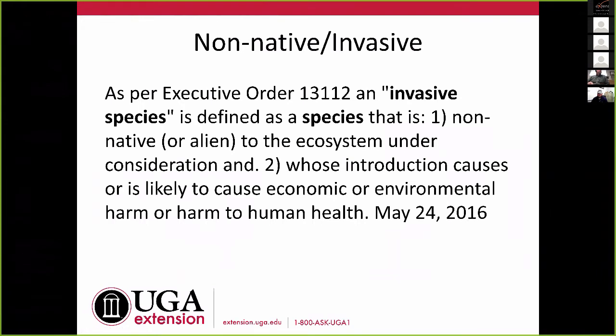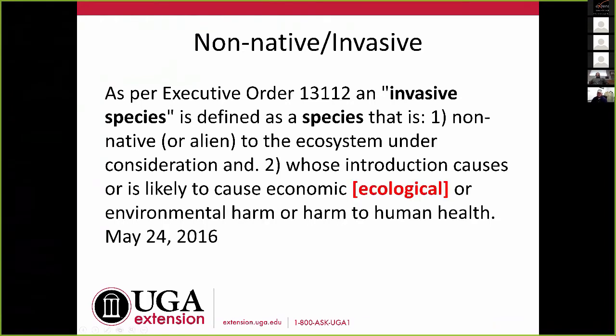We are talking about non-native invasive ants, so I need to define that. There's an executive order that defines invasive species as: one, a non-native or alien to the ecosystem under consideration; and two, whose introduction causes or is likely to cause economic or environmental harm or harm to human health. I would personally add the concept of ecological damage, because the economy, environment, and ecology are different things. We see things where invasive ants come in, push out native ants, and disrupt ecological relationships between plants, insects, and animals.